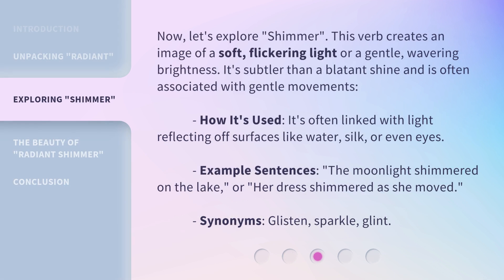Now, let's explore shimmer. This verb creates an image of a soft, flickering light or a gentle, wavering brightness. It's subtler than a blatant shine and is often associated with gentle movements. It's often linked with light reflecting off surfaces like water, silk, or even eyes. Example sentences: the moonlight shimmered on the lake, or her dress shimmered as she moved. Synonyms: glisten, sparkle, glint.